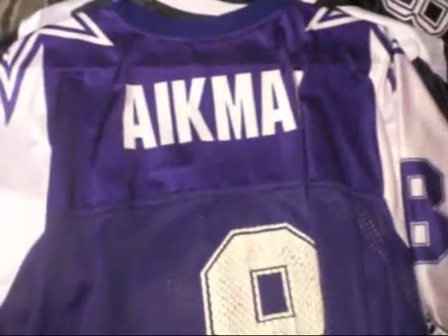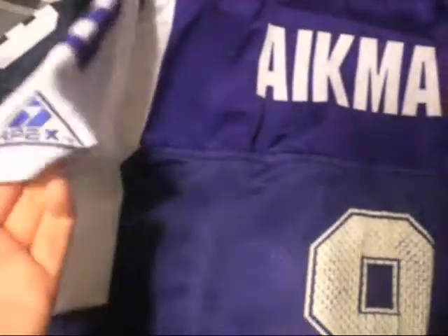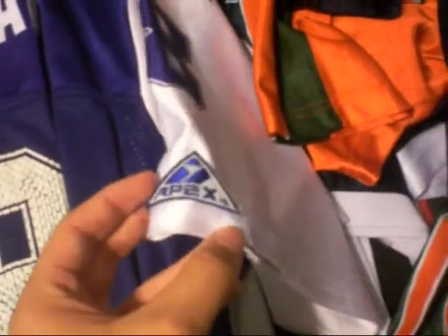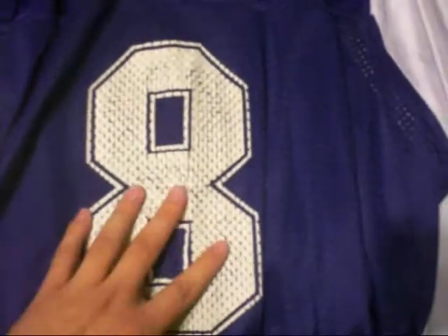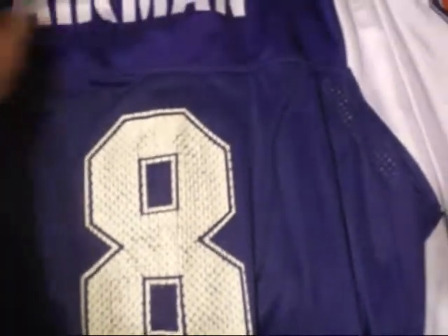Next one is a Troy Aikman Cowboys jersey. Number 8 on the sleeve, Apex on the sleeve — stitched in. Apex stitched on the other sleeve as well, number 8. I didn't know how to wash these when I was little. Shout out to my grandpa who gave me this. Clean as fuck still.